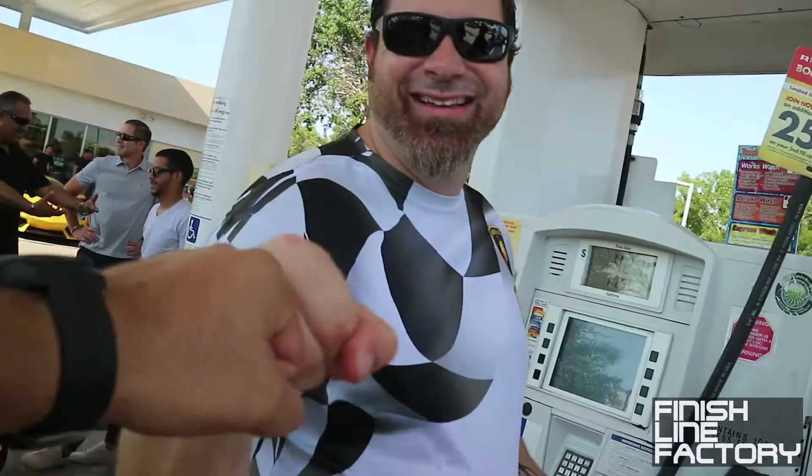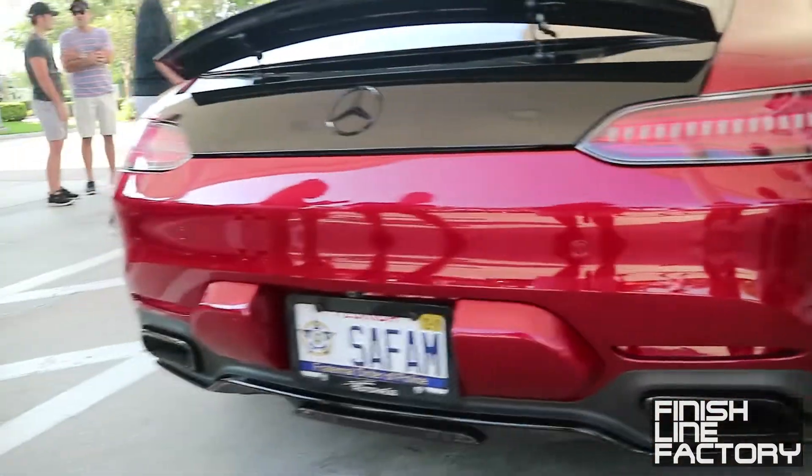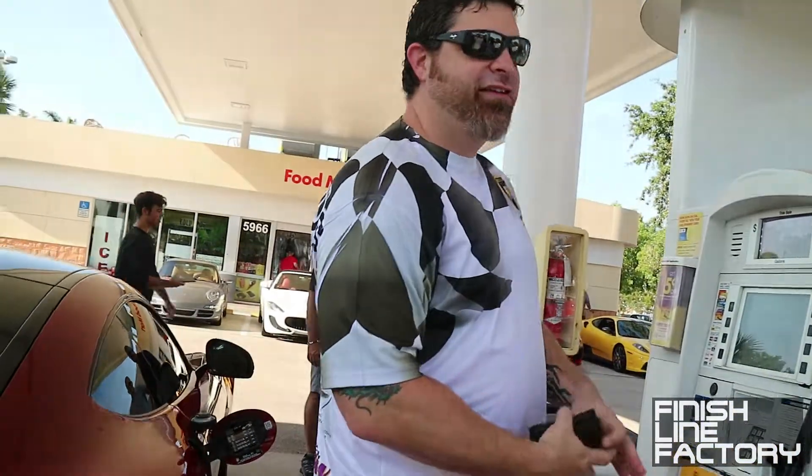How are you looking at the new AMG? It's the GTS, right? Yeah, this is the GTS. Okay, good.